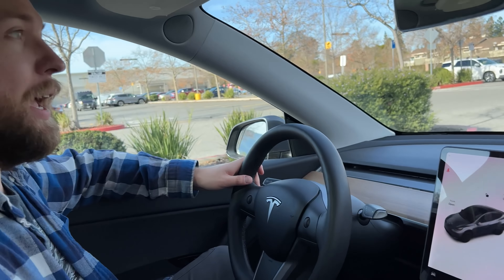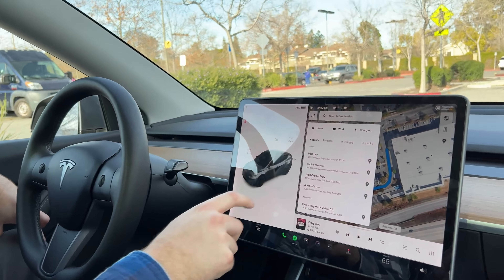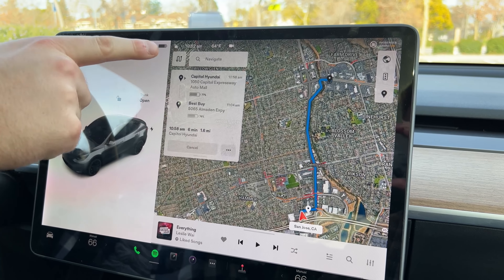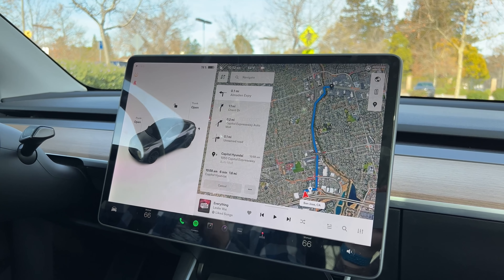Does this get more complicated with waypoints? I have used waypoints — it doesn't get as complicated. I actually like the waypoint update; it's really cool and a lot easier to add things. You can add a stop and it tells you the battery percentage there. But not when it's a single route, which is usually when I drive to work.